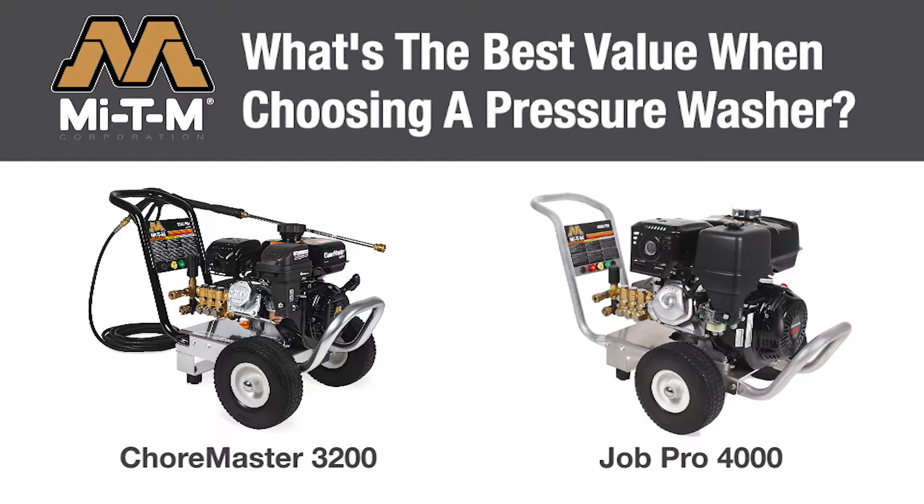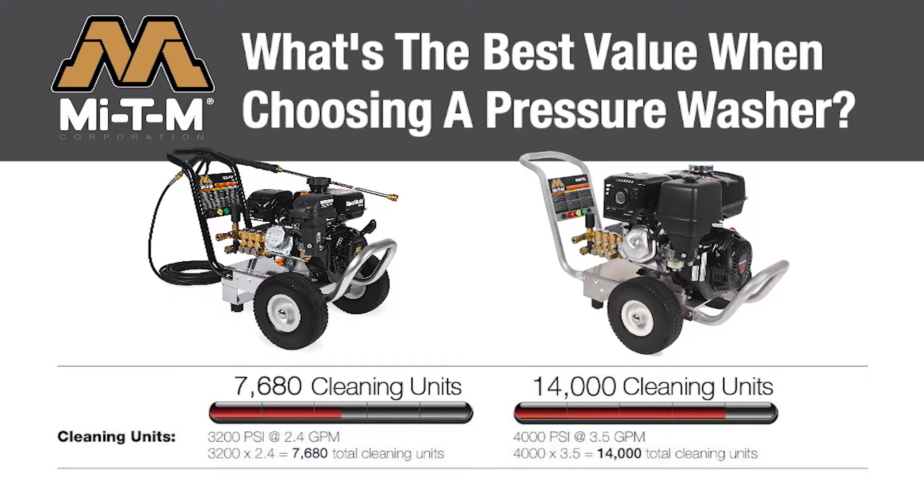Let's compare the medium duty Choremaster 3200 pressure washer to the contractor category's Job Pro 4000. The Choremaster 3200 gives you 3,200 PSI at 2.4 GPM for a total of 7,680 cleaning units. The Job Pro 4000 direct drive delivers 4,000 PSI at 3.5 GPM for a total of 14,000 cleaning units.